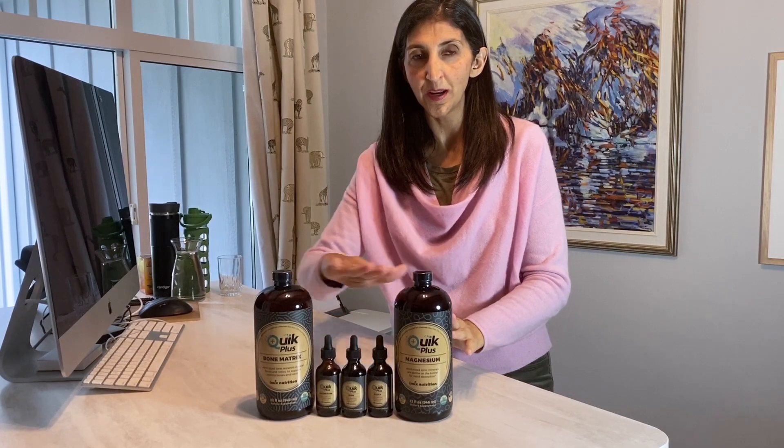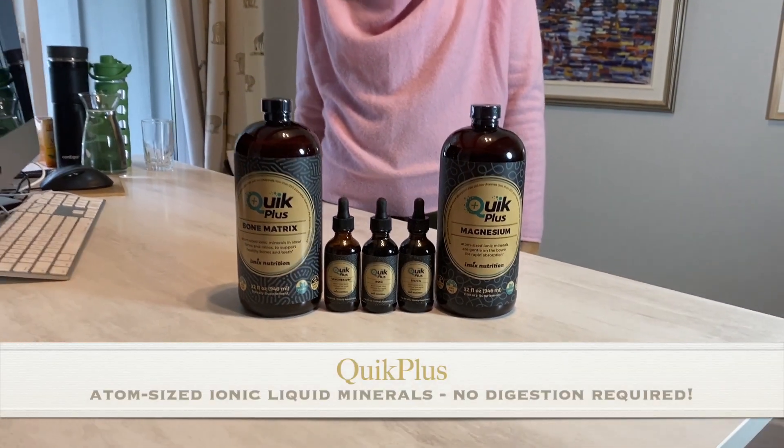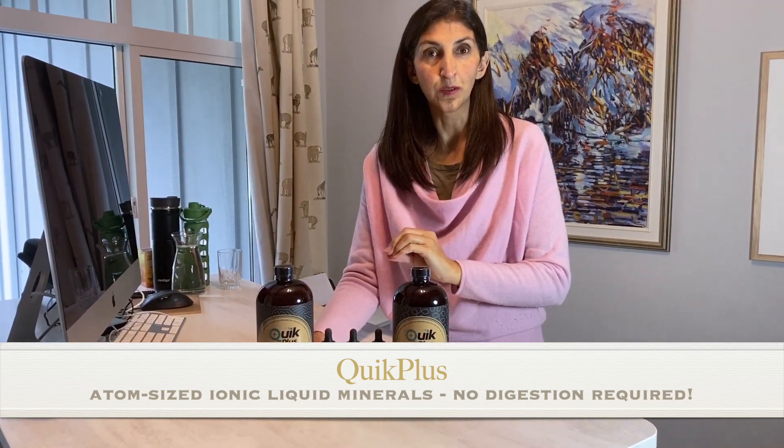Hi, I'm Jeanne Patel-Thompson. I want to tell you about the newest products that I formulated. They're called Quick Plus Ionic Atom-Sized Liquid Minerals.